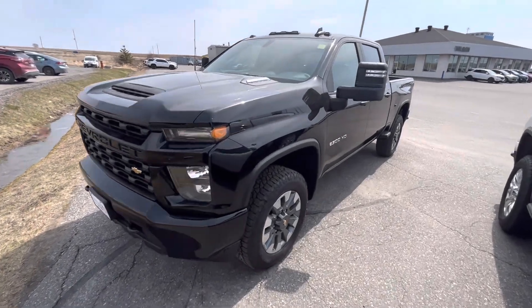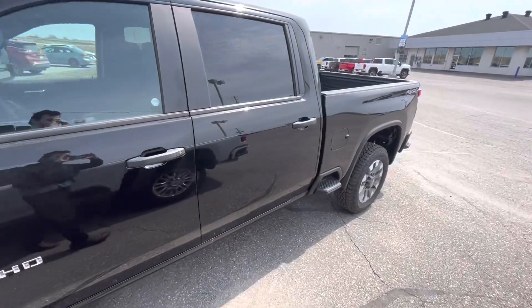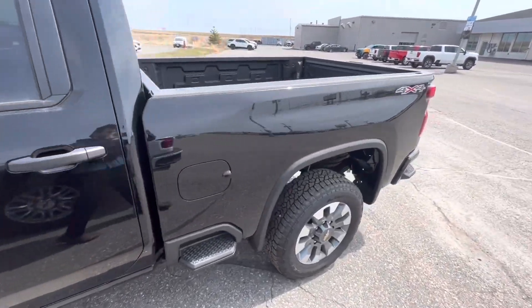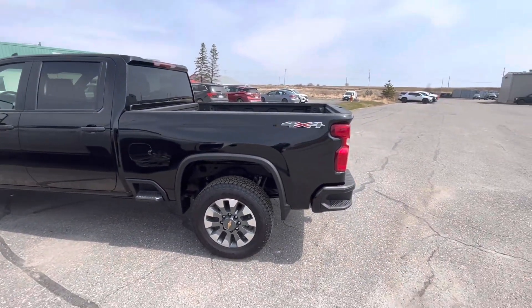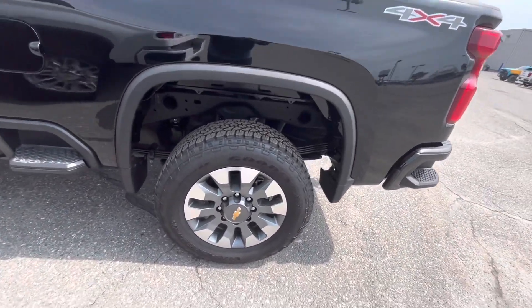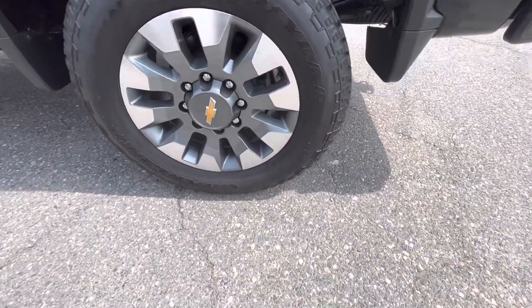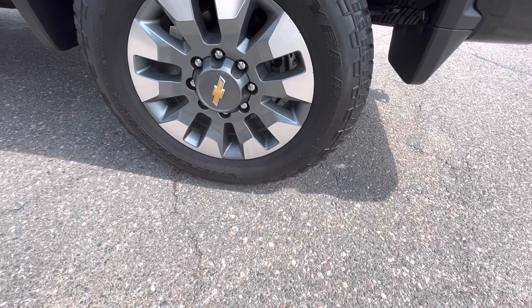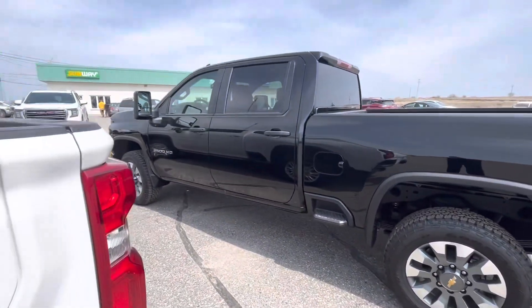What's up guys, Cory Fulham your car guy here. Today I've got a video for you of this all-new 2023 Chevrolet Silverado 2500 HD Custom. This is wearing a black metallic exterior with jet black cloth interior, and the tire sizes on the Silverado are LT 275 65R20s Goodyear tires, including the front and rear.